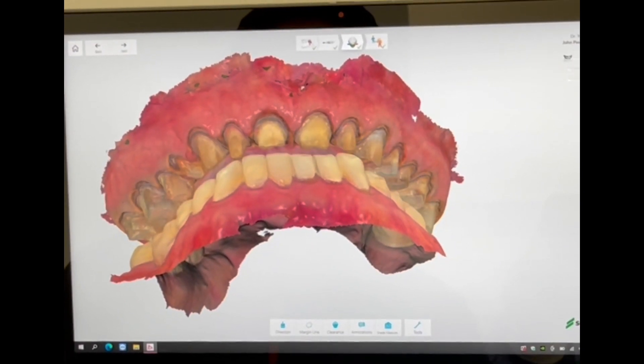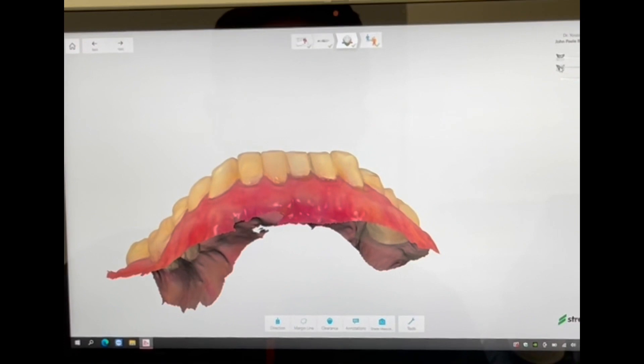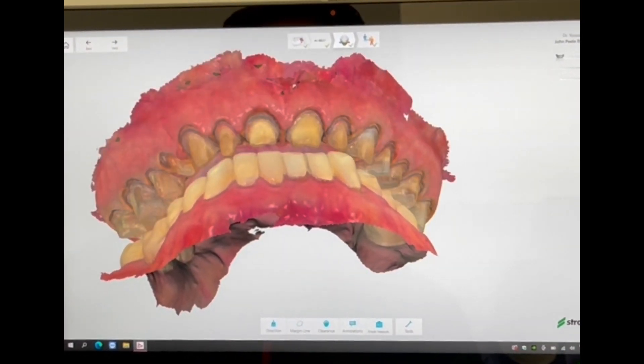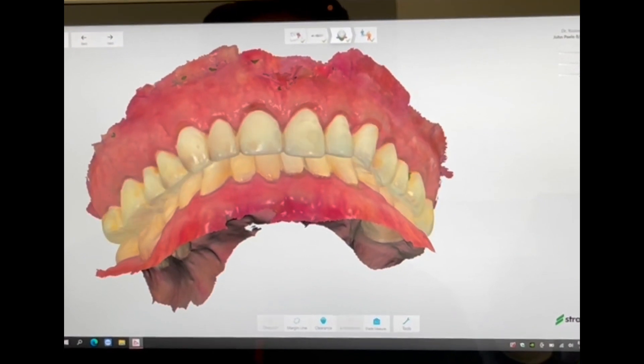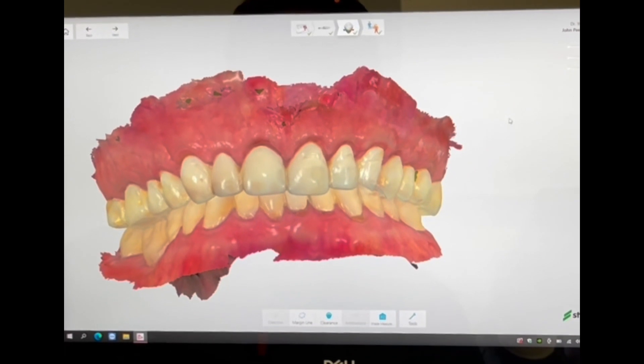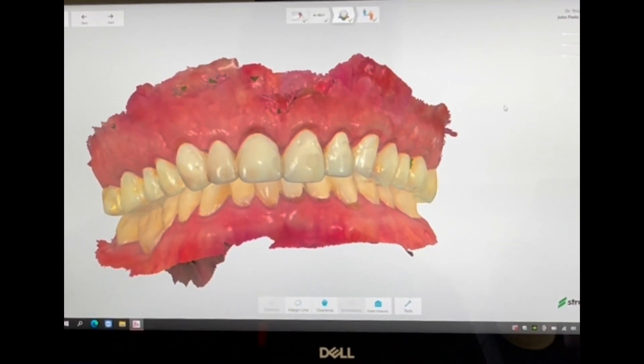It used to take us a lot of time and a lot of effort to do this. By having digital dentistry, we can be able to do this predictably and with a lot of ease, and that relates to great results for patients at the end of the day.